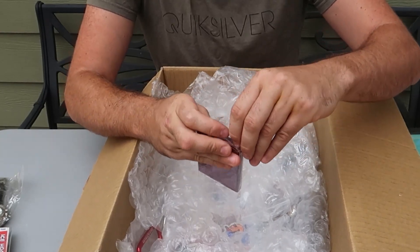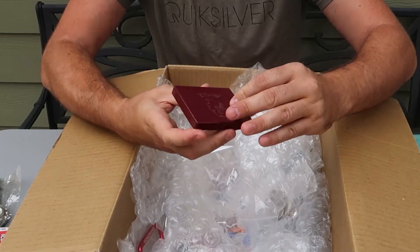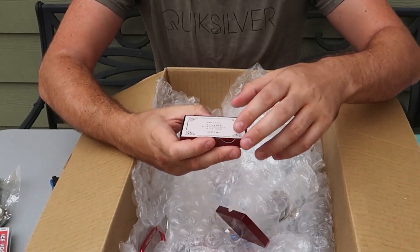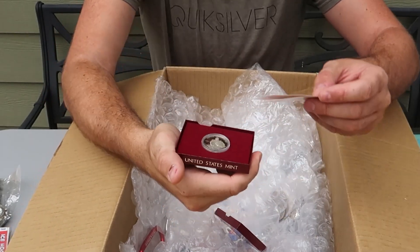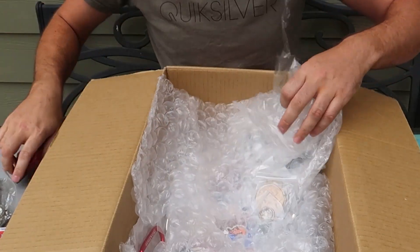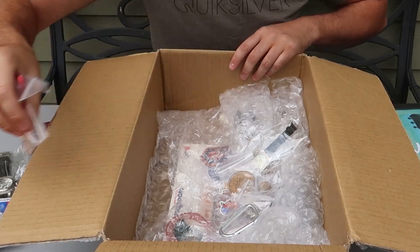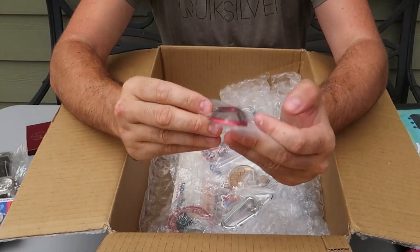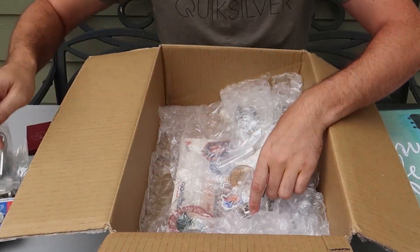Very well packaged junk drawer — I love junk drawers like that. There's more coins: half dollar, 90% silver. Cool, beautiful. I'll take that all day. Not really sure how much this is worth, but it's pretty awesome. United States flag pin, carabiner — cool. I like carabiners; it's perfect for keys.